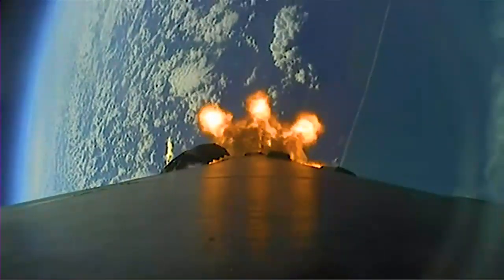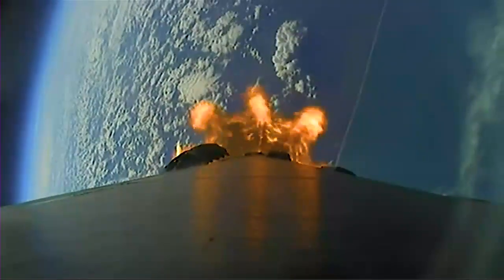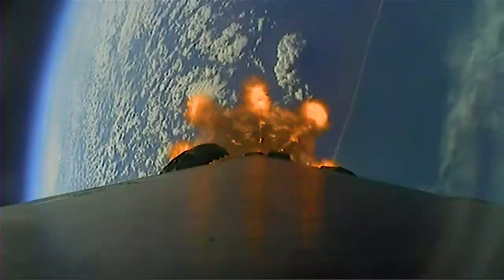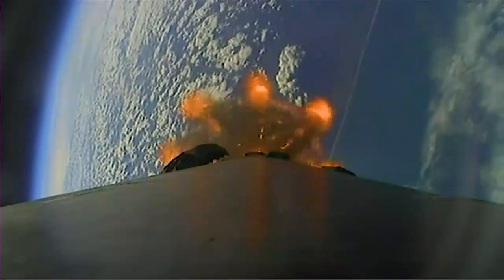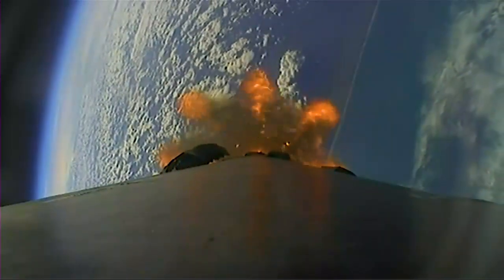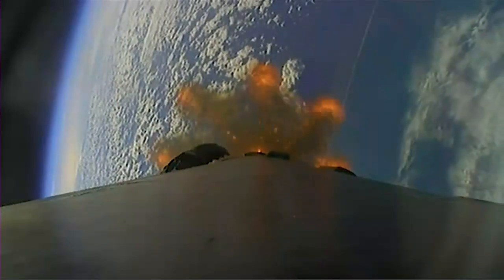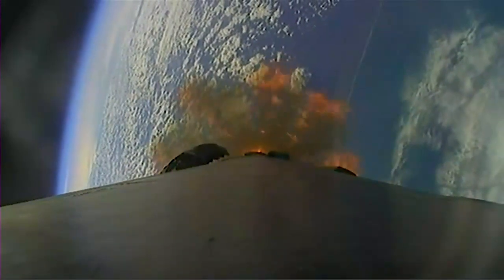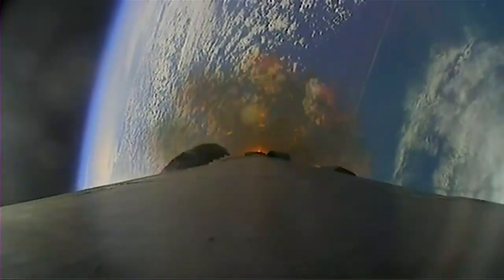The first stage will flip around and make its way back down to Earth and land on our drone ship named Just Read the Instructions, while the second stage ignites its Merlin Vacuum engine to boost Dragon to low Earth orbit during second stage engine start one. And the last event is the boost-back burn to reduce the velocity of the first stage in preparation for atmospheric re-entry.